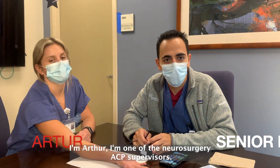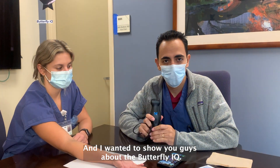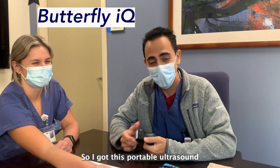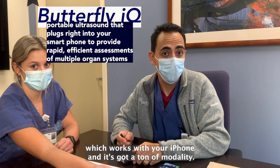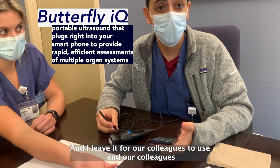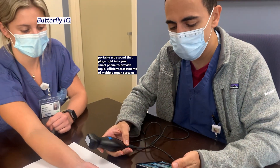Hi everyone, I'm Arthur, one of the neurosurgery supervisors, and I wanted to show you about the Butterfly IQ. About two years ago, my birthday was coming and I got this portable ultrasound which works with your iPhone. It has a ton of modality and I leave it for our colleagues to use, and our colleagues have really started to adopt this wonderful technology.